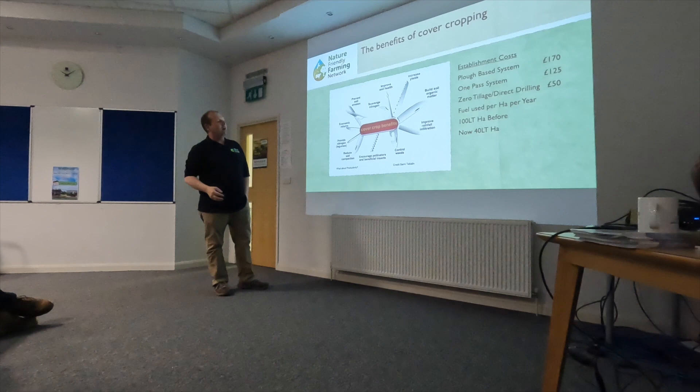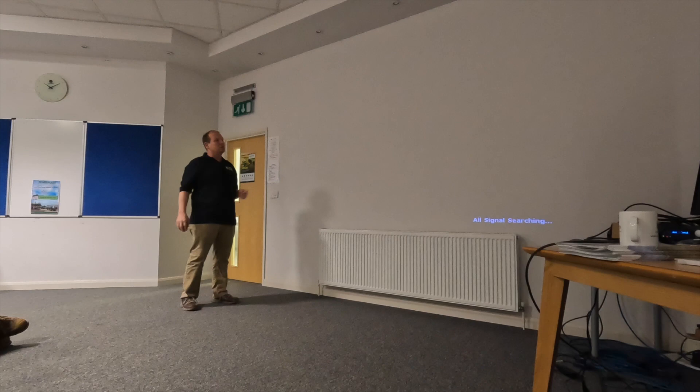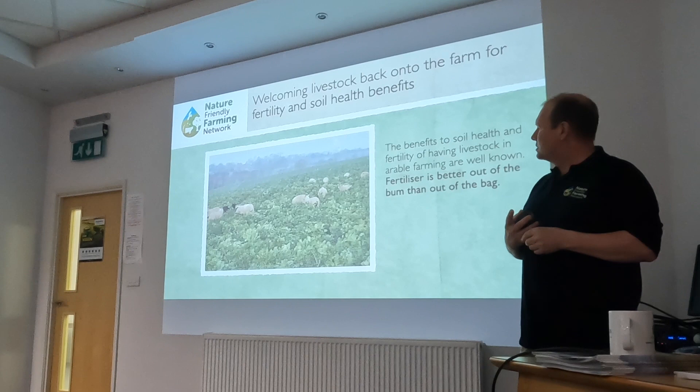Moving over to cover crops — I've got to redo these costings because fuel costs have gone through the roof. When we were ploughing, we were spending £170-plus per hectare. We moved down to around £50 per hectare. So we've slashed our costs.